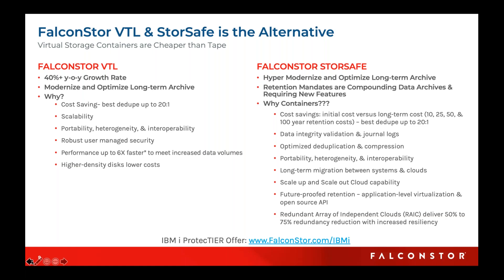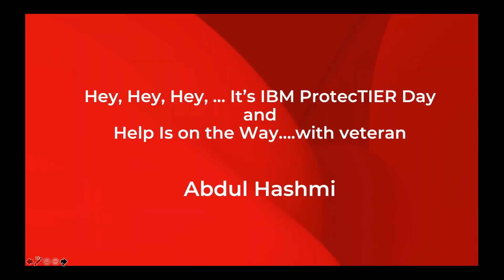StoreSafe is one that we can push into the market as we expand and work with IBM, and we fully integrate with IBM i and the IBM cloud. You can maintain that seamless interface with your existing IBM i infrastructure and still move that data from your data center into the IBM data centers.